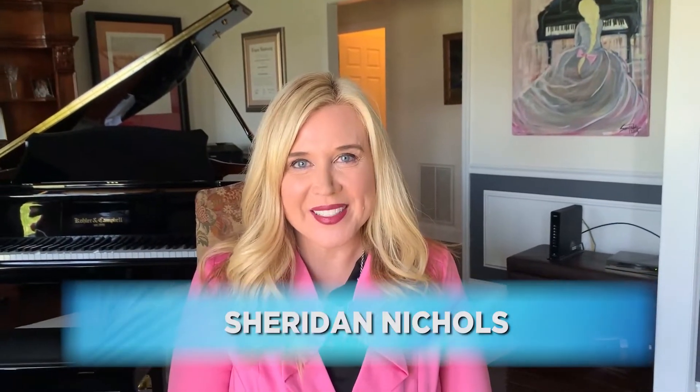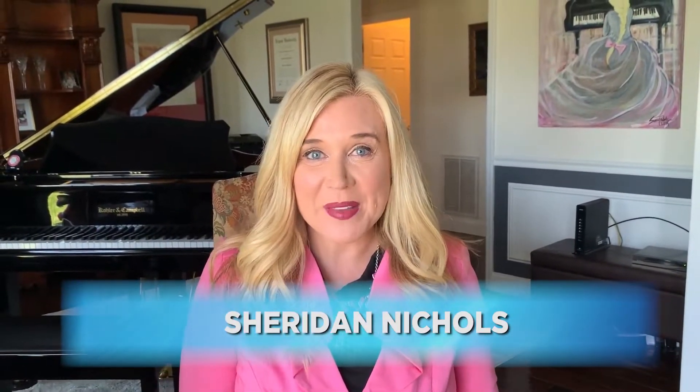Hi everyone and welcome to Inside Bristol. I'm your host Sheridan Nichols, and you are joining me again from my home where we are still quarantining. But we didn't want to not bring you a show. We've got a great lineup of guests, and we're going to start today by talking with Rachel Dean, who will give us some really great easy recipes with those items that we all have piling up in our pantry.